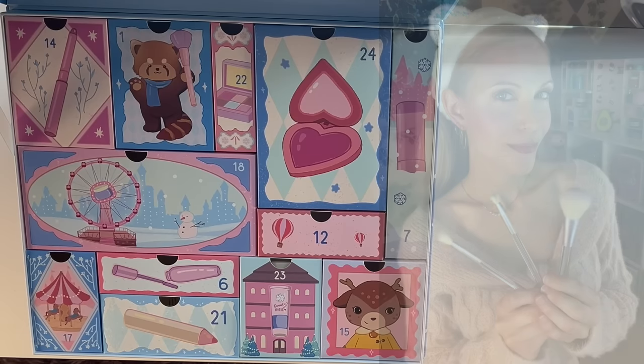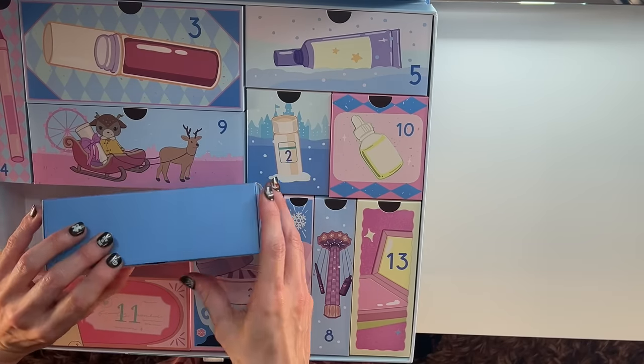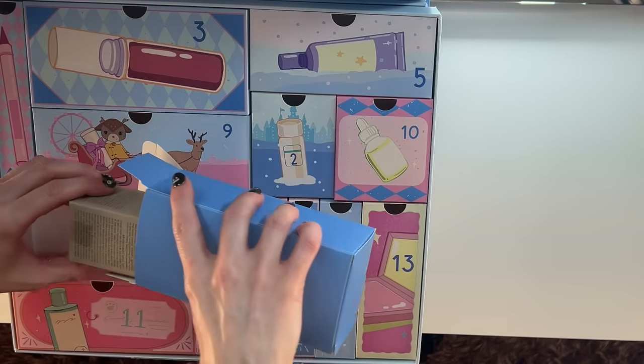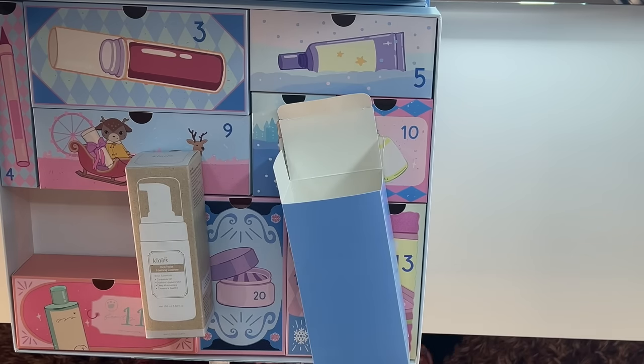We are on day number 19, which is a bear with a serum — I relate, buddy. This one is very heavy. Dear Claire's Rich Moist Foaming Cleanser — this is the type of foaming cleanser I love.